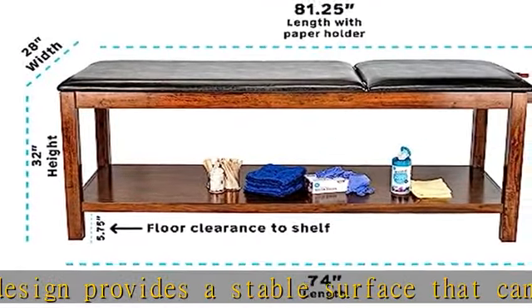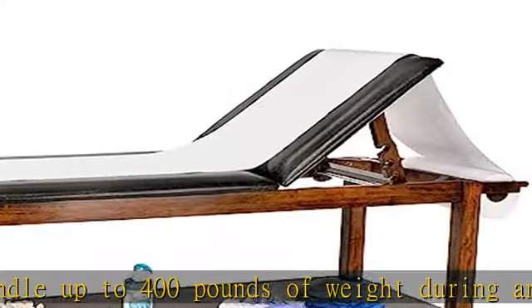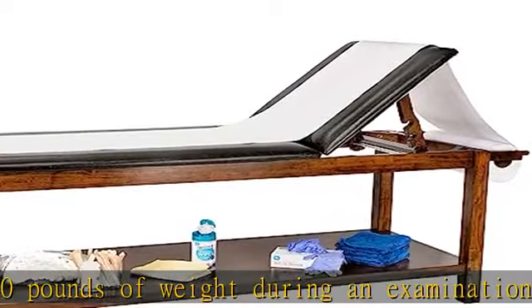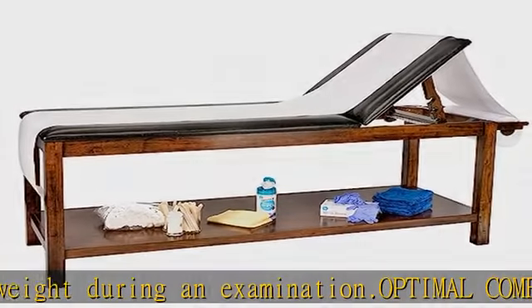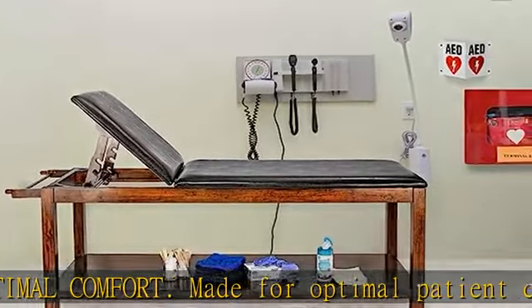Excellent functionality. An integrated dispenser for cover paper saves prep time for the next patient, while the multiple-position backrest aids the physician during diagnostic procedures. Furthermore, physicians appreciate the 32-inch working height.